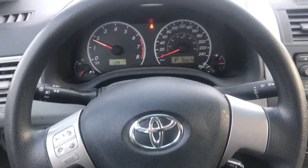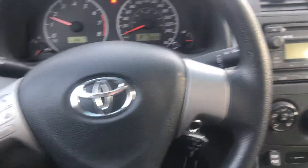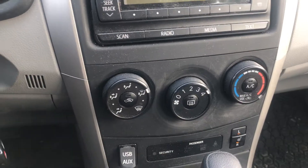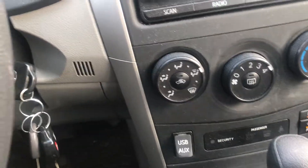Taking a look at the steering wheel here, you have your Bluetooth phone controls and your volume controls on the left-hand side. Then you have your stereo system, your climate controls, complete with USB and auxiliary, as well as your heated seats for the driver.